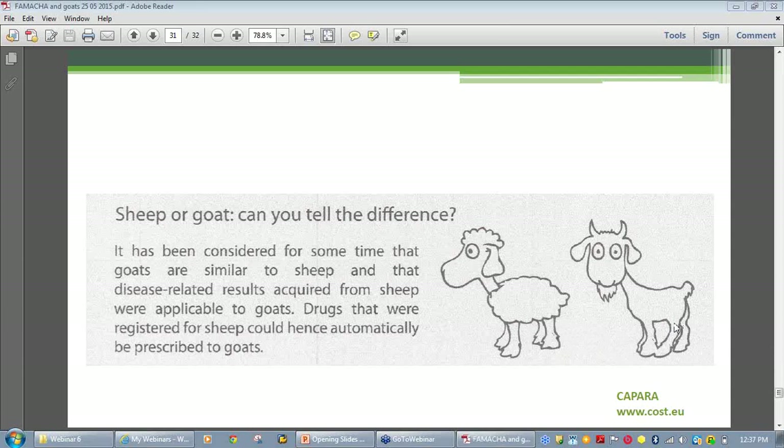A question has come in about how long you might need to spell pasture to remove the barber's pole burden. It's all about dryness — temperature and moisture. Barber's pole eggs can hatch fairly quickly — they can hatch overnight. If there's a lot of moisture, the survival rate of the larvae is very high. There are fast rotation techniques where you just graze animals for a couple of days and move on to a number of paddocks — you could have a series of seven or so paddocks and use a fast rotation.